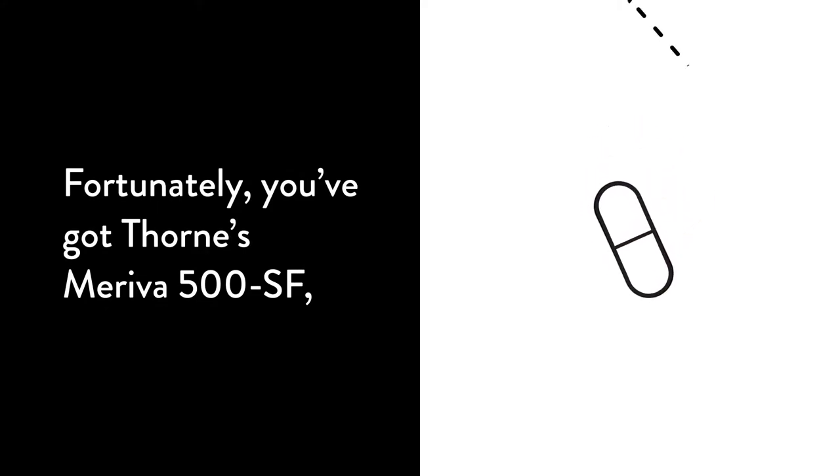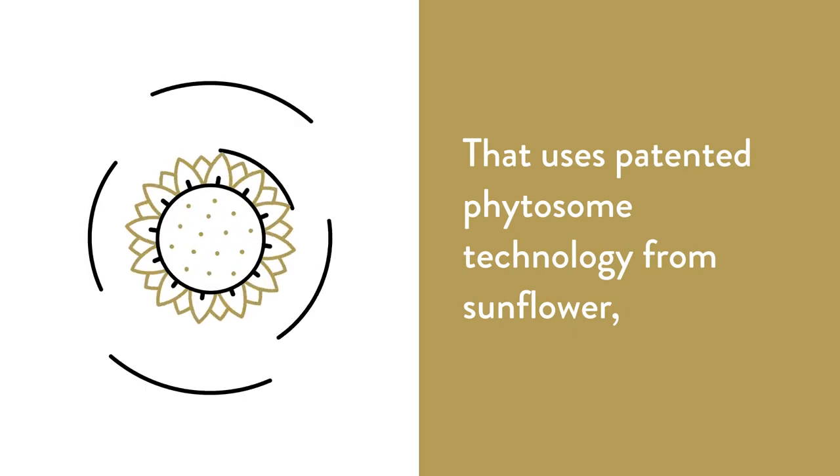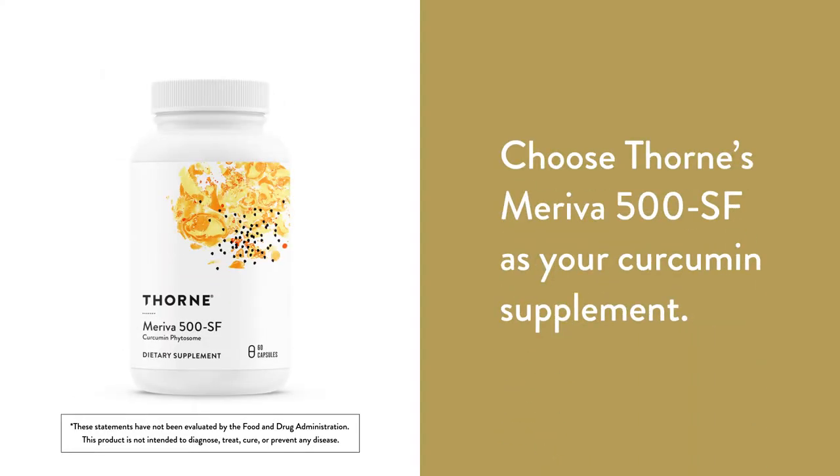Fortunately, you've got Thorne's Meriva 500 SF, a high-quality curcumin supplement that uses patented phytosome technology from Sunflower for optimum absorption. Choose Thorne's Meriva 500 SF as your curcumin supplement.